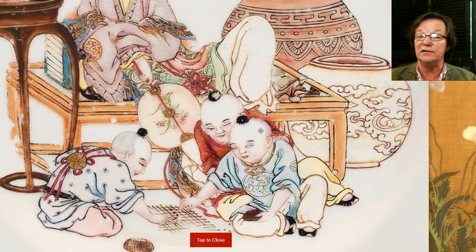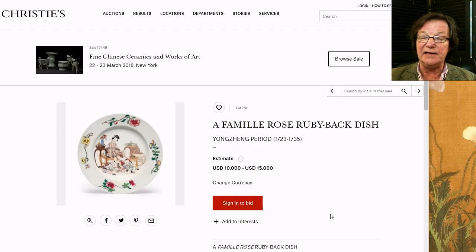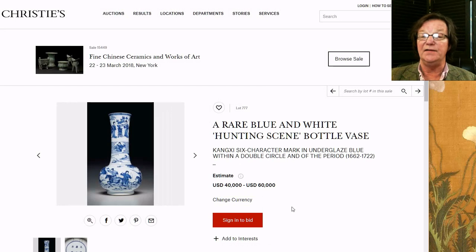This new imaging format will show warts and all, as they say. Here you have these kids on the floor playing go — a very nice plate. Ruby backs are quite rare; they're red on the back, a ruby color, an enamel put on at the end. This one is estimated at ten to fifteen thousand dollars US.